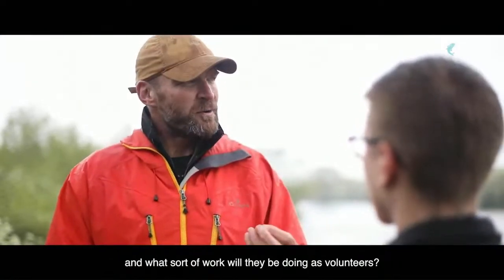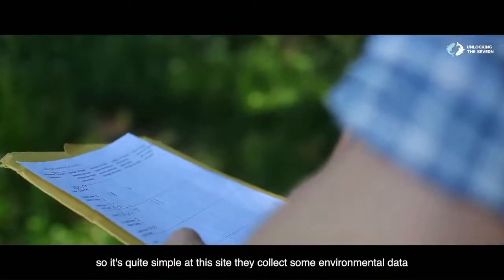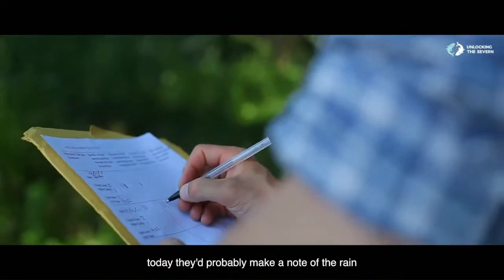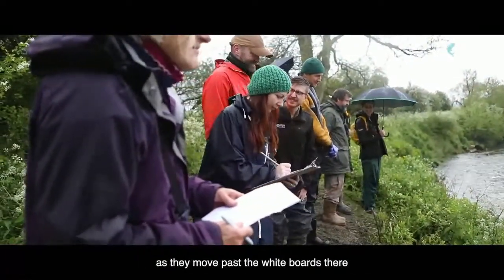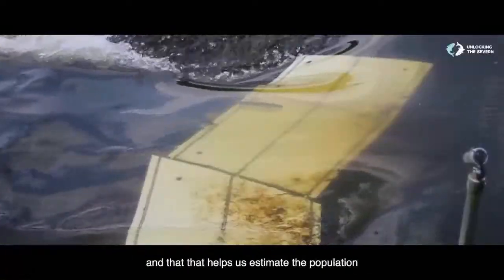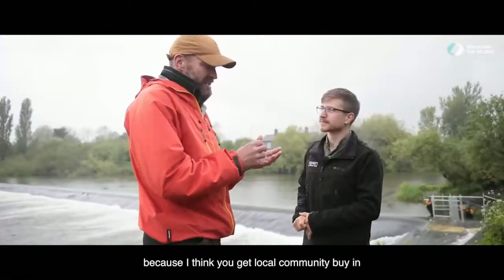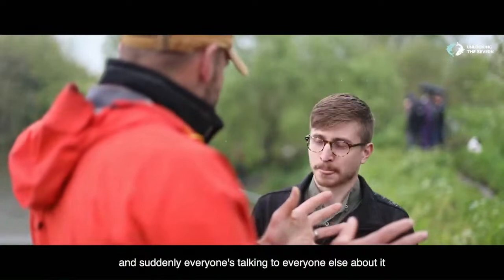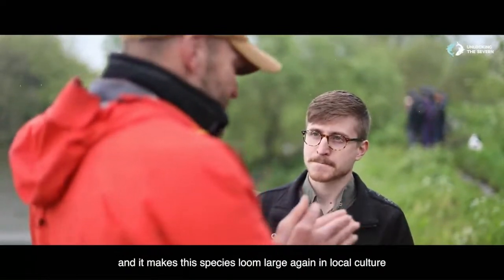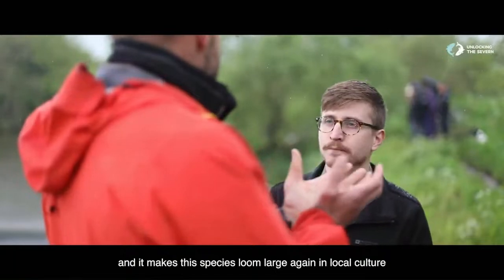What sort of work will they be doing as volunteers? It's quite simple at this site — they collect some environmental data, today they'd probably make a note of the rain. And then they literally count fish coming through, because they move past the whiteboards there. That helps us estimate the population. It's a lovely thing, because you get local community buy-in, and certainly everyone's talking to everyone else about it. It makes this species loom large again in local culture.